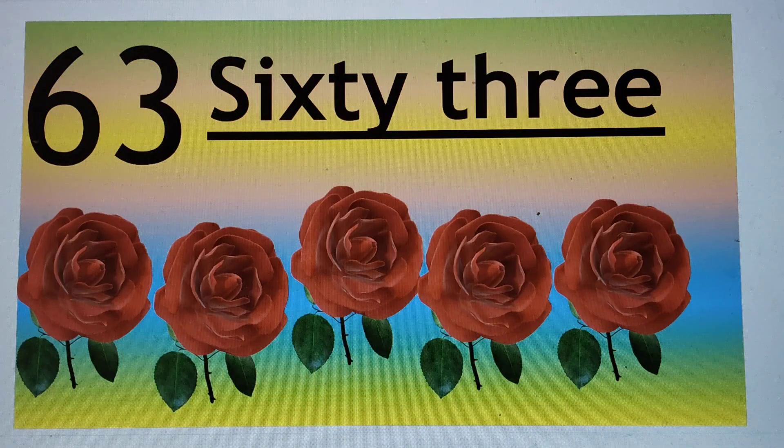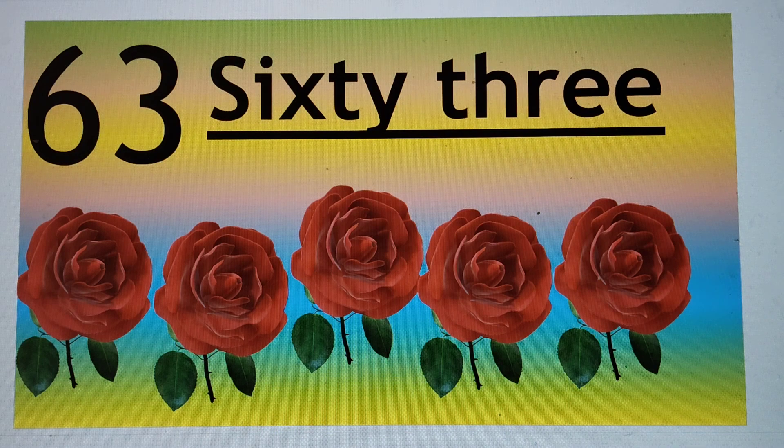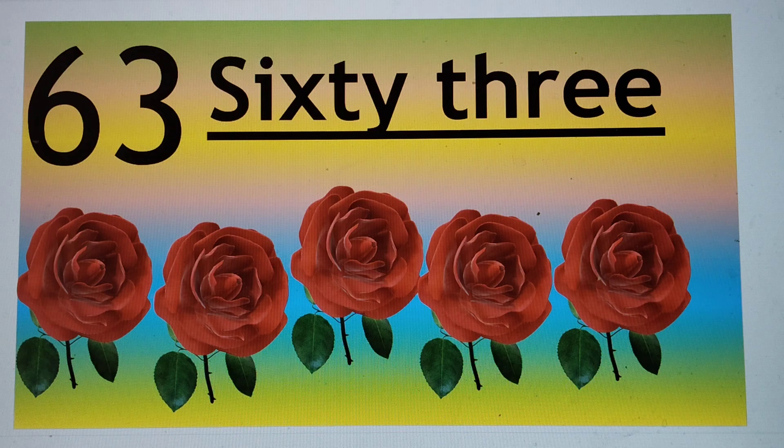Next number is 63. 63, 63, 63, 63. S-I-X-T-Y, 60, T-H-R-E-E, 3. 63. Say hi to 63. 63.